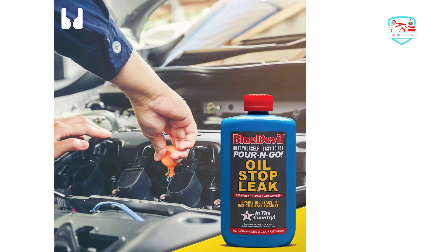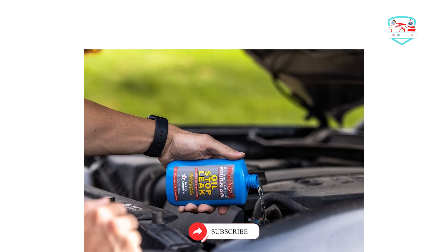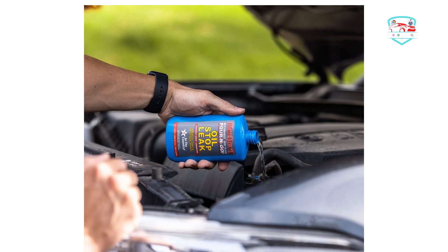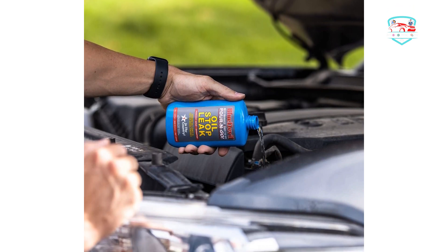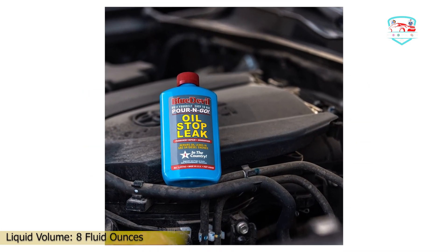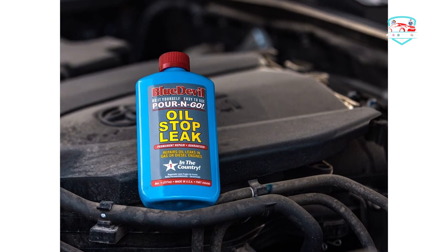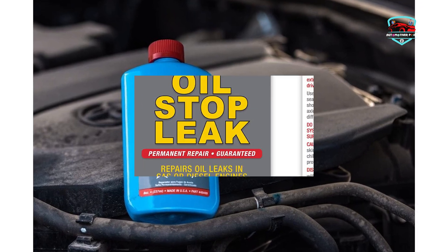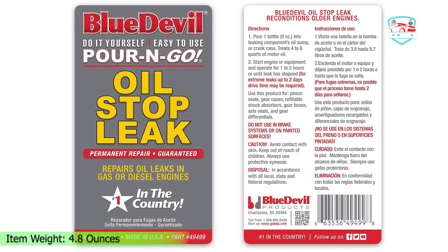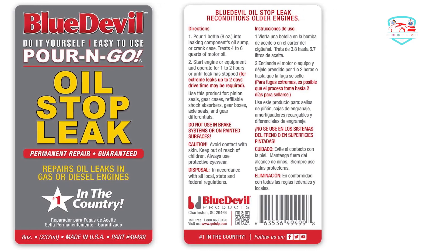BlueDevil can also save you from damages or hazards, and it can effectively recondition and repair the rubber seals and gaskets throughout the engine system. It has non-clogging properties and does not damage the engine. This product is safe to use and compatible with most diesel and gasoline engines. Pros: premium quality sealant, provides permanent repair, cost-effective, non-clogging properties. Cons: it did not work with very old engines for some users.